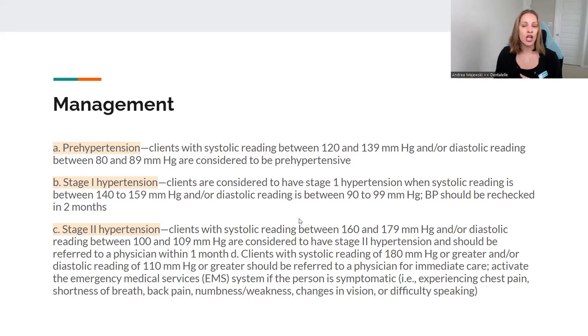Stage two hypertension is not good. I personally would not see patients if their blood pressure was this high because I would be worried they could have a medical emergency at any moment, and I wouldn't feel comfortable sending them home. Stage two is 160 to 179 for the top number — remember, normal is 120, so that's a big difference. The bottom number for stage two hypertension is 100 to 109 — normal is 80, so again, a big difference. Keep an eye on this, send them to the doctor, and let them know these things need to be monitored.